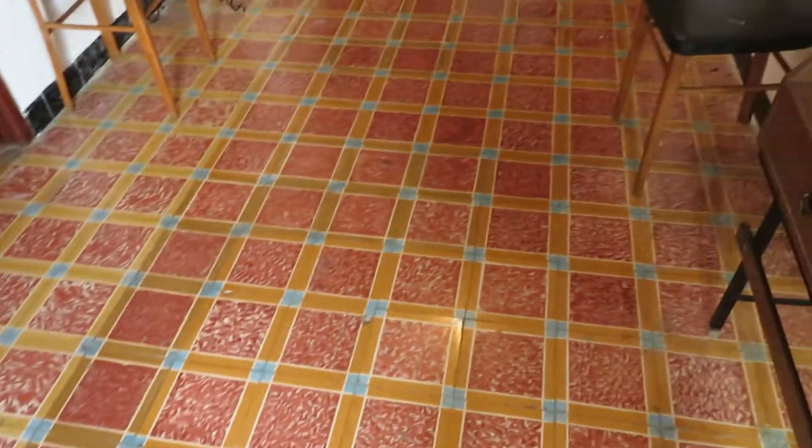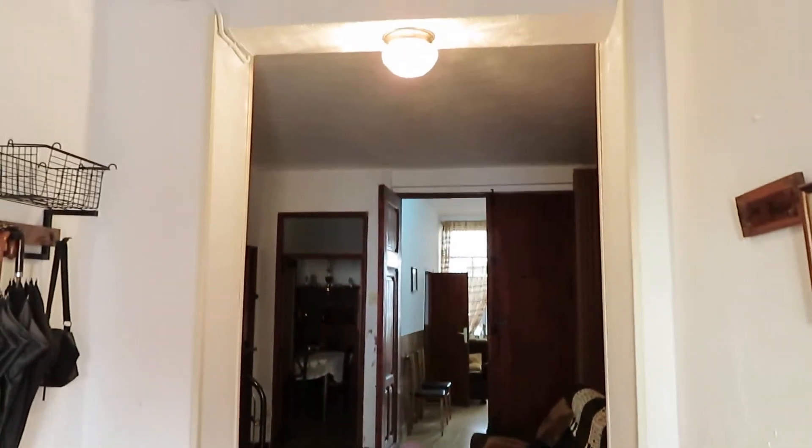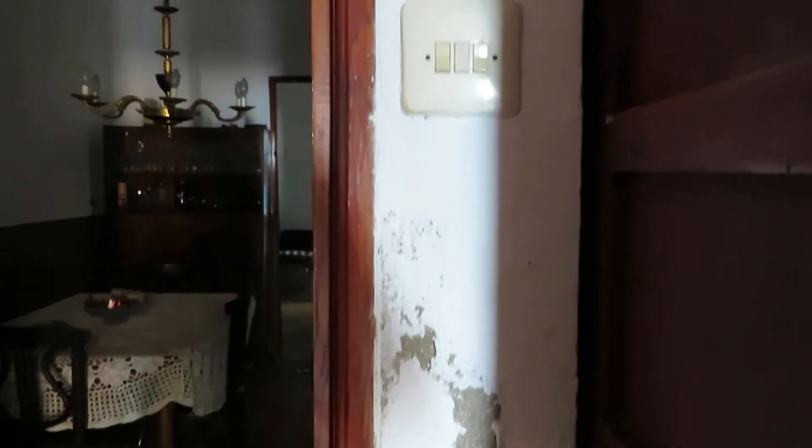We'll go into that bedroom in a little while, but that's where the ladies are at the moment so we'll just keep going. You can see some of the walls — we've got damp in the house. And that's the storage cupboard there; you can see the damp on the wall in there as well.